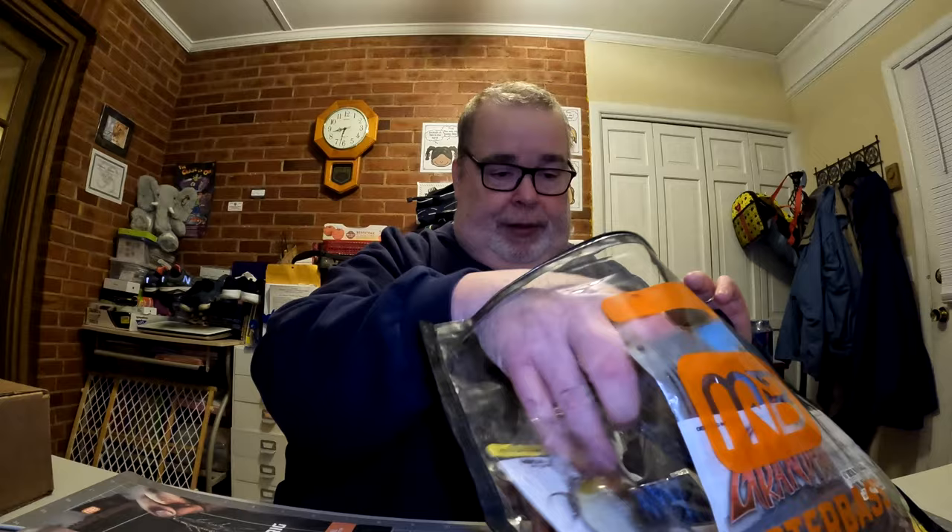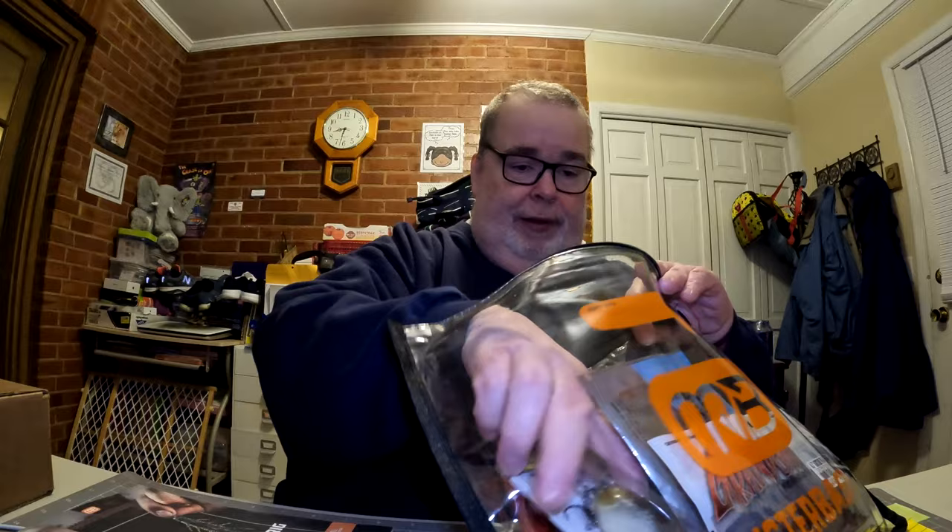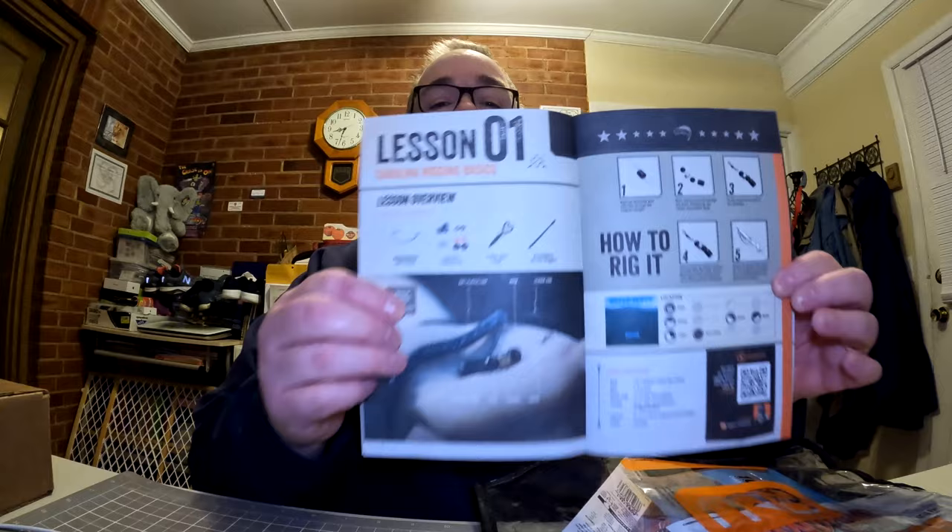Same thing with Monster Bass — we'll grab the literature out of here. This month we're doing the Carolina rig, so the booklet gives you tips, tricks, and lessons on how to rig and fish it — about four or five lessons. It also says next month they'll be covering the drop shot. Here's the sticker for the month — it says 'Rise and Glide,' pretty cool. We'll put that on one of our boxes or bags.